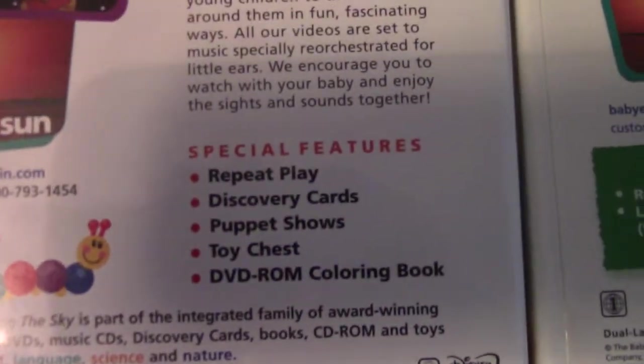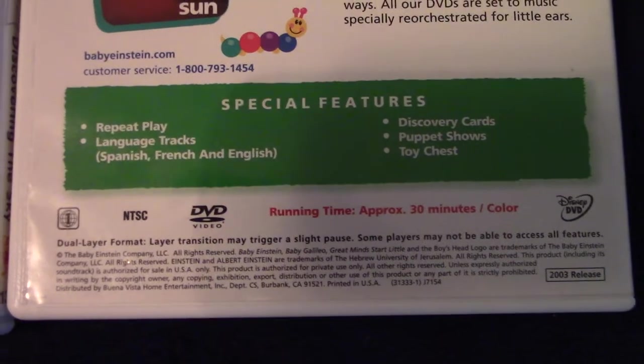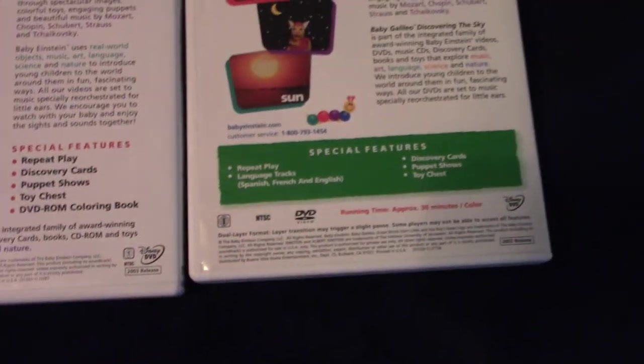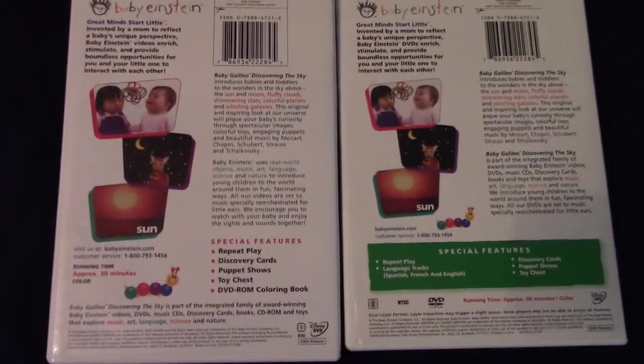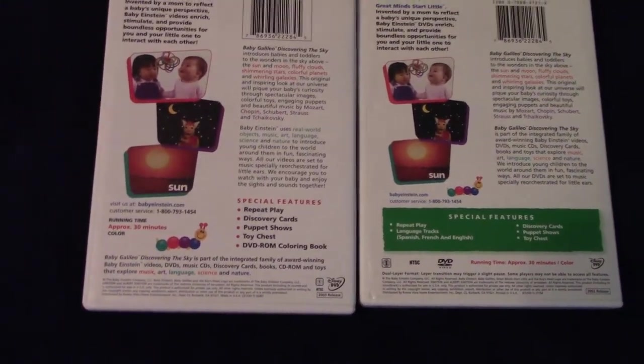For 2003, the special features are placed down below the second paragraph of the description. For 2004, the special features are placed in a long green rectangle. Interestingly, they both say 2003 release, which makes sense because it was originally released in 2003. And there are some differences with the logos and symbols.